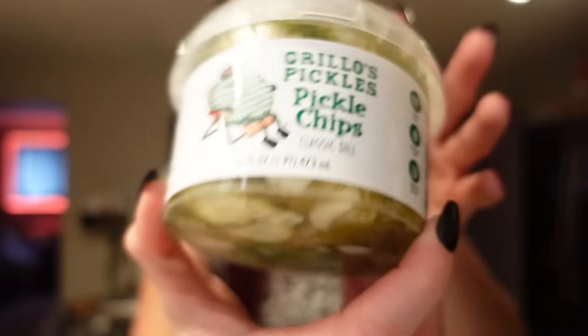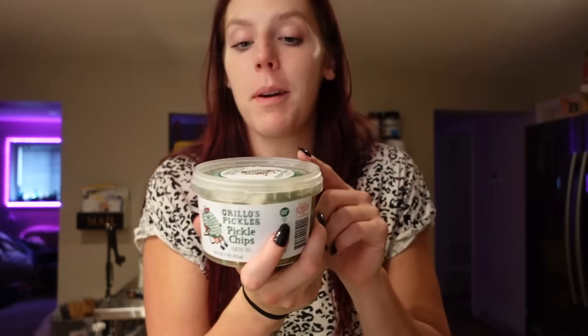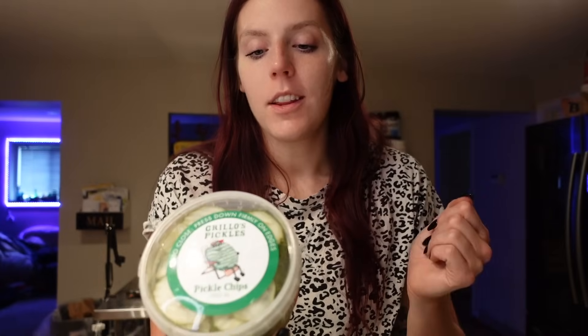Speaking of Grillo's, I also got some Grillo's pickle chips. They're just regular pickle chips. I prefer these out of every type of pickle — this is my favorite brand, they're so good and fresh. I like the chips because they work well on sandwiches and burgers, and that's usually what I use pickles for, or just snacking. They're five calories for the serving and zero points.